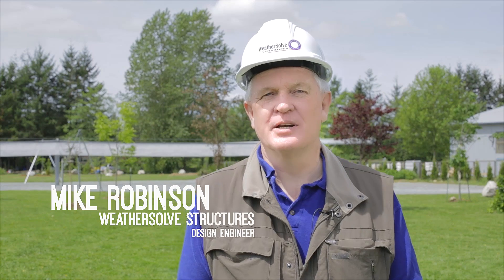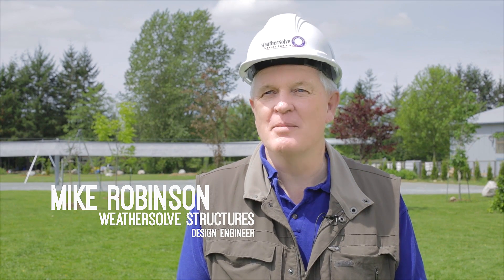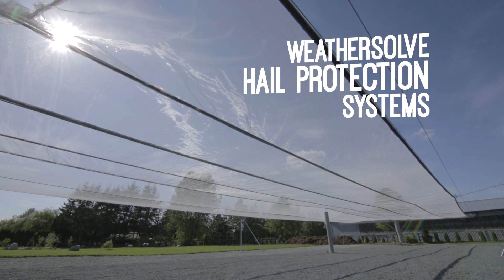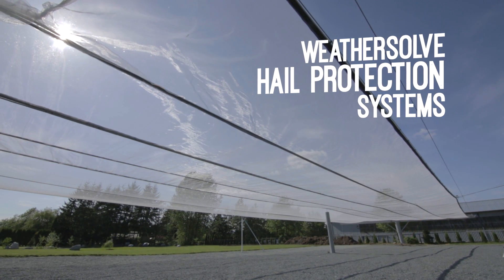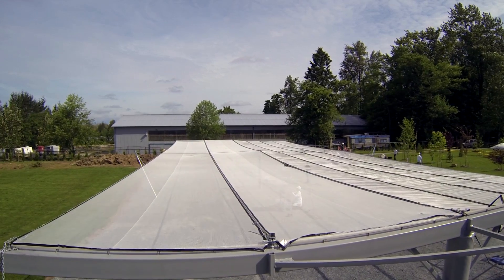At Wethersolve we are specialists in industrial dust fences — wind fences up to 100 feet high and many miles long, designed to keep dust on stockpiles. We're also specialists in agricultural structures, wind fences, and hail nets to keep hail off crops.